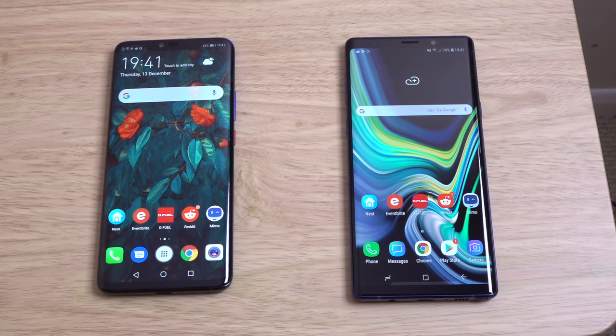Hey guys, so I just wanted to do a quick little speed comparison here between the Huawei Mate 20 Pro and the Galaxy Note 9 — two top contenders for Android in late 2018.